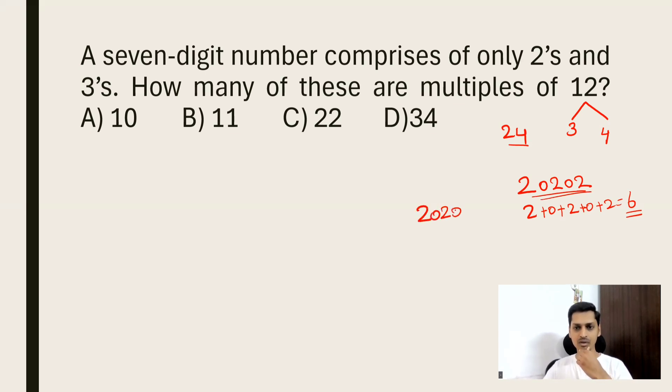Similarly, there's a divisibility criterion for 4. Take the number 202048 — you only need to check the last two digits. The last two digits are 48, and 48 is divisible by 4, so the complete number 202048 is divisible by 4. Now, is 20202 divisible by 4? No, because the last two digits are '02', and 2 is not divisible by 4.